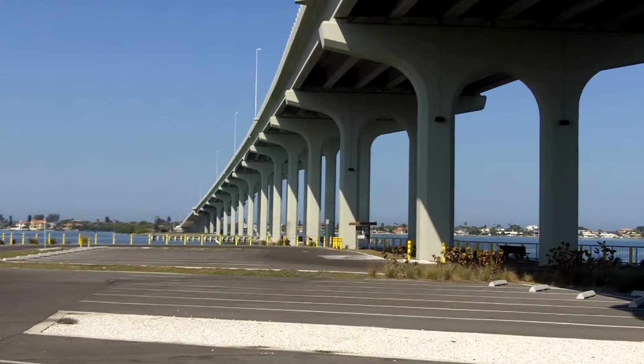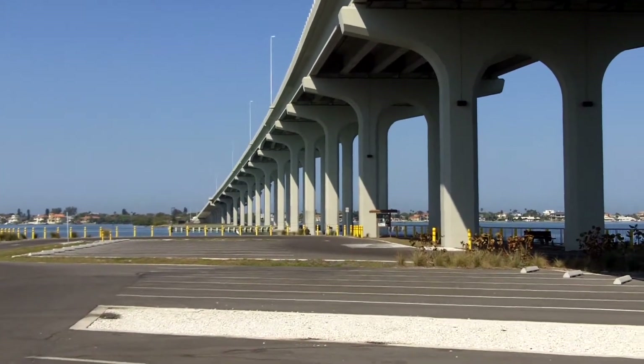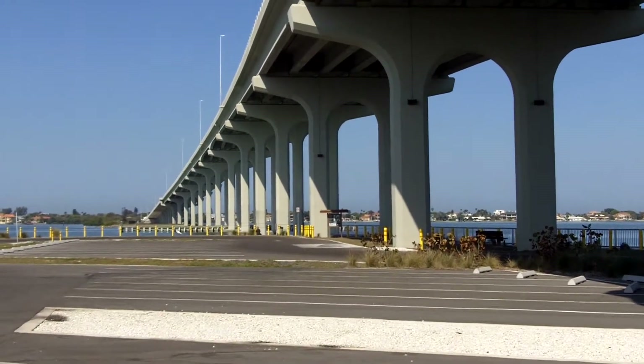The Bel Air Causeway Bridge and the Bel Air Causeway Boat Ramp both opened in 2010 after a one-year construction project that replaced the old drawbridge which connected Bel Air Bluffs to Bel Air Beach.